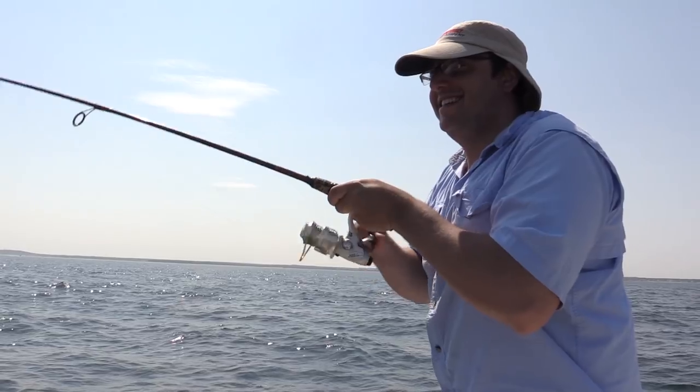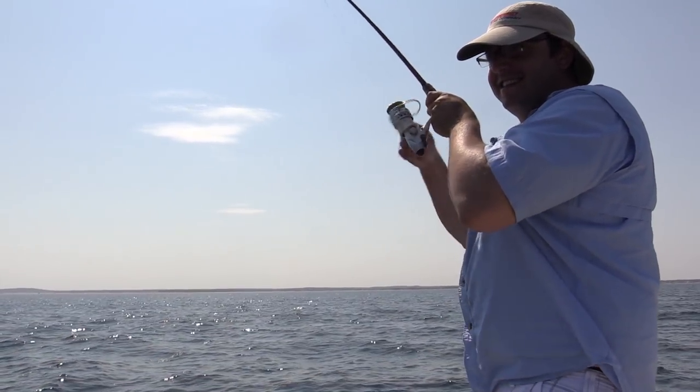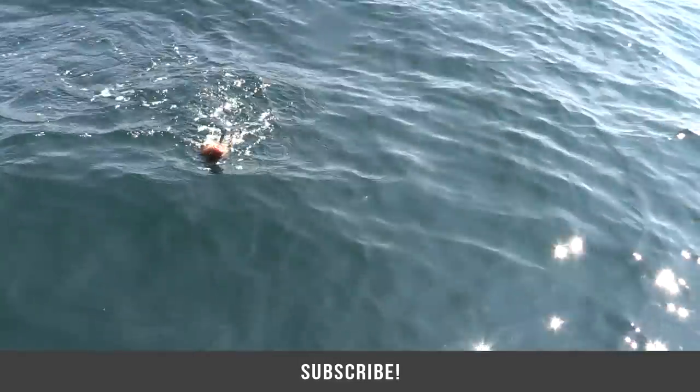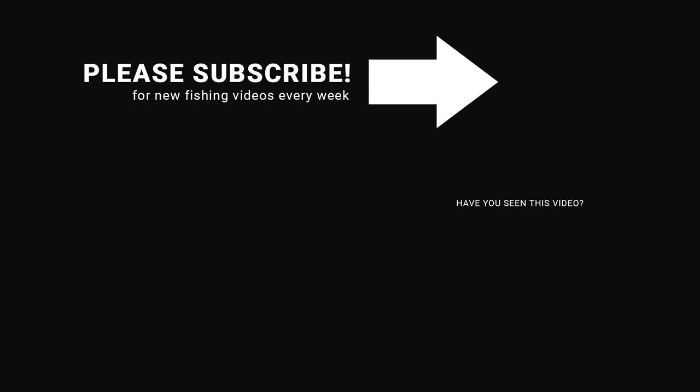I don't know what it is. It looks like a cod — good job. There we go. The theory comes true: cod, pollock, mackerel. Beautiful.